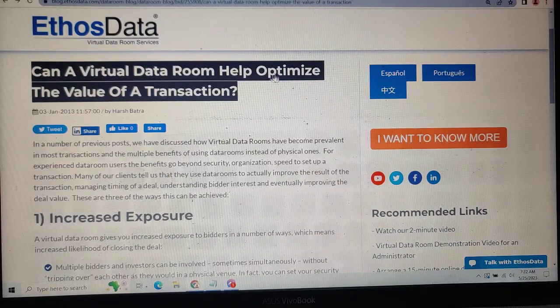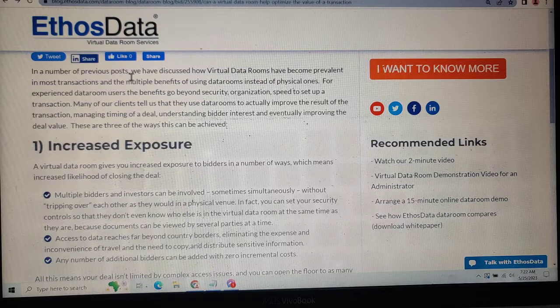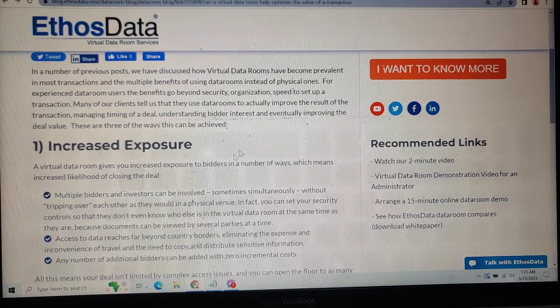Can virtual data rooms help optimize the value of a transaction? In a number of provider posts, we have discussed how virtual data rooms have presented the multiple benefits of using data rooms in instances of physical deals. For experienced data rooms, the benefit may go beyond security and organization.